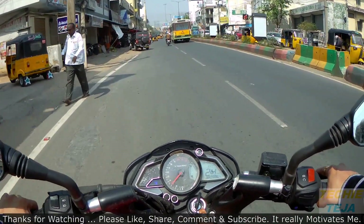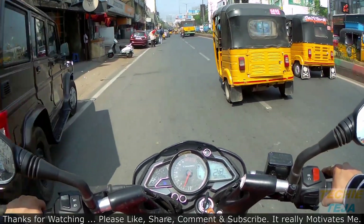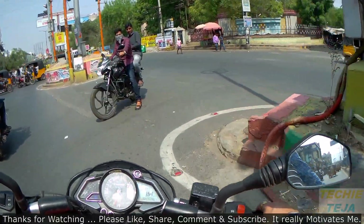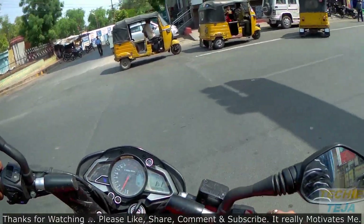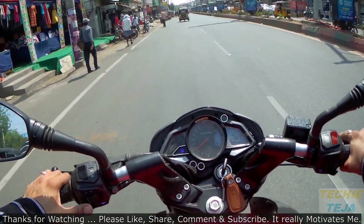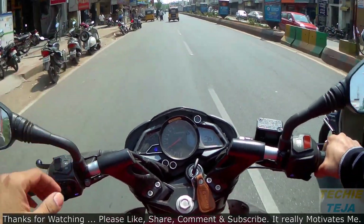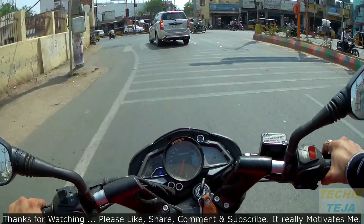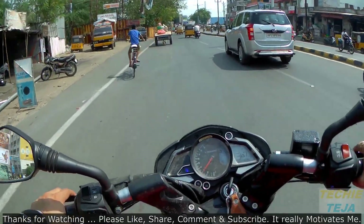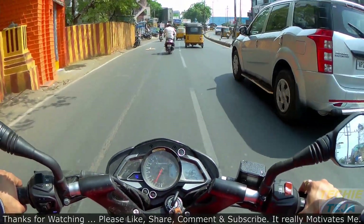As per Bajaj's statistics, the Pulsar NS200 is currently the most-selling street performance bike in India. The first impression of the bike is that it has a lot of power and torque — it feels like a ready-to-race machine. The one I am riding is the ABS version and the braking is perfect. The machine doesn't hesitate to be revved. The seating position and placement of the foot pegs are at a very comfortable angle, and you sit straight without bending forward.